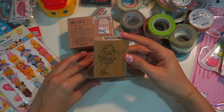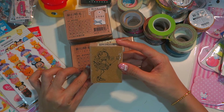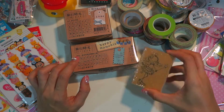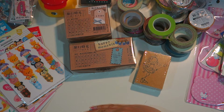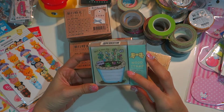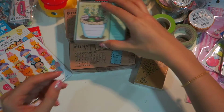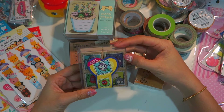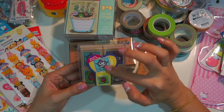I got this stamp of a little girl with a magic wand — very very cute — and it's only 160 Taiwan dollars, about 17–18 Singapore dollars. I also got this stamp where after you stamp it you can write some wording and color it in. Very very nice, also 160 Taiwan dollars. And I got this pack of owl stamps as well.